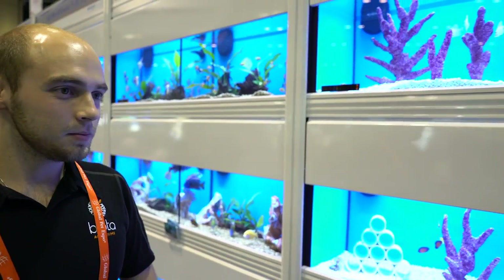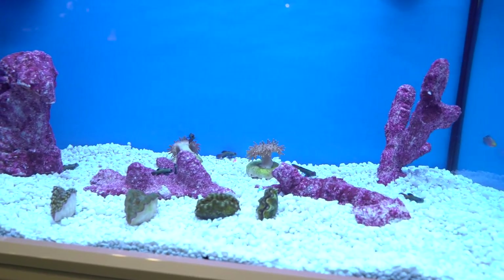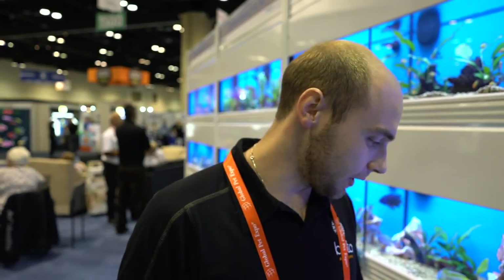You guys are also very well known for your clams — you have some down there. Right now we brought some squamosas and some of our derasas. We have a couple hundred of the derasas at our facility right now and they're all really beautiful — about two inches right now. They have that beautiful blue mantle to them, and the rest of them have those really cool golden lines to the center of them.